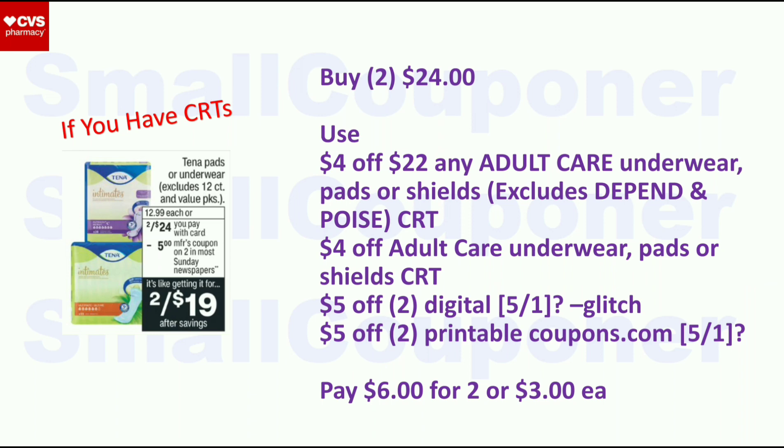The Depend products are two for $24. We may get digital and printable coupons — every time we have this deal, sometimes we get manufacturer digitals and printables even though not advertised. Buy two for $24, use the $4 off $22 Adult Care CRT (excludes Depend employees products), $4 off adult care underwear or pads CRT, $5 off two digital, and $5 off two printable from coupons.com — they won't glitch. Pay $6 for two, or $3 each. If we don't get those coupons, skip the deal.